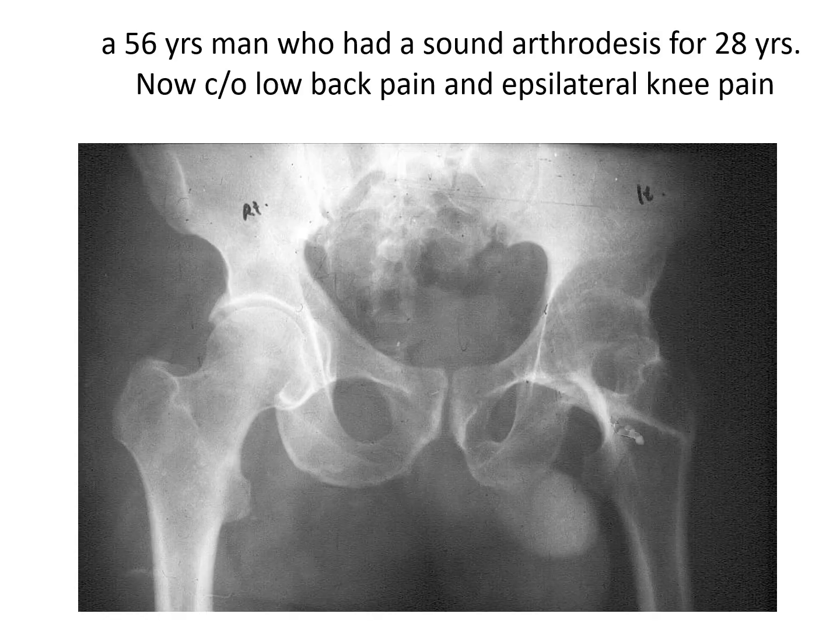This is the case we'll be discussing today. This is a 56-year-old man when I met him for the first time, and he tells me that he had this arthrodesis for 28 years. He was doing quite well, but in the last few years he started complaining of low back pain and ipsilateral knee pain. I discussed the matter with him and offered him a total hip replacement to take this down and to regain movement of this hip again, which would minimize the stresses on his back and on the ipsilateral knee.